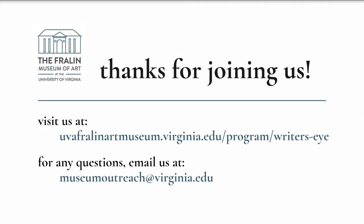We're all looking forward to the day when we can gather safely at the museum. Until then, please reach out to the education department with any questions or feedback. Our email is museumoutreach@virginia.edu. Thank you.